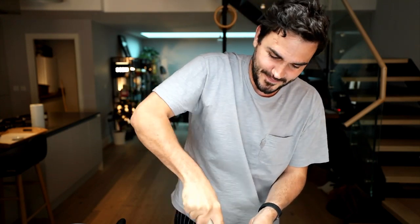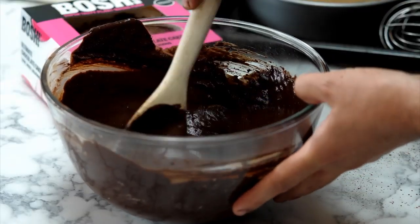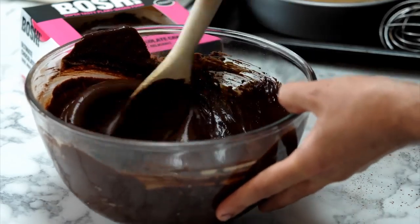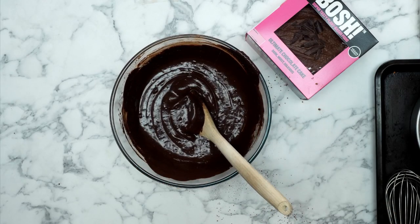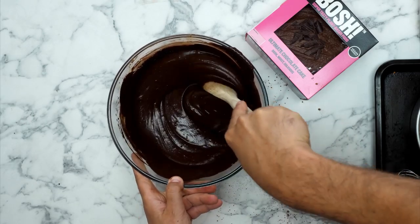If you've got any questions, let us know - Producer Charles is in my ear and he'll relay them. The batter has come together absolutely beautifully - you can see that. It feels quite wet as a batter, which is going to make it really easy to pour into the cake tins. Trust us, this is going to come together really nicely.